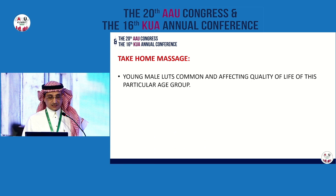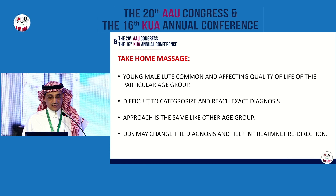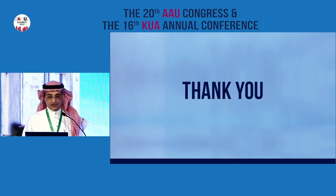Our management approach will be mainly a multimodal approach. We have the UPOINT approach, mainly for chronic prostatitis but also helpful for these patients. It was modified in 2016 by adding S for sexual dysfunction — one of the considerations, especially after the introduction of PDE5 inhibitors as treatment of lower urinary tract symptoms. The take-home message: lower urinary tract symptoms in young males are common and affect quality of life. Difficult to categorize and reach an exact diagnosis. Urodynamics may help change the diagnosis and redirect treatment. Consider a multimodal approach.